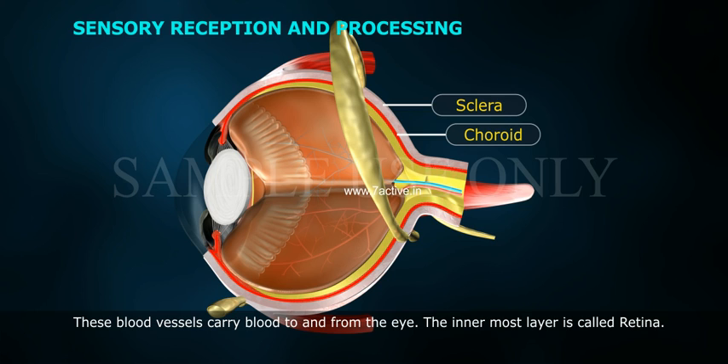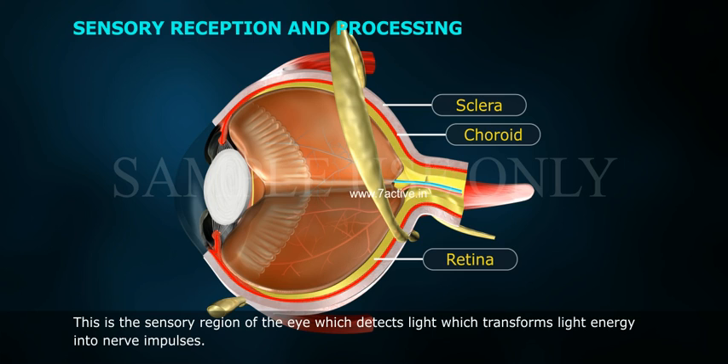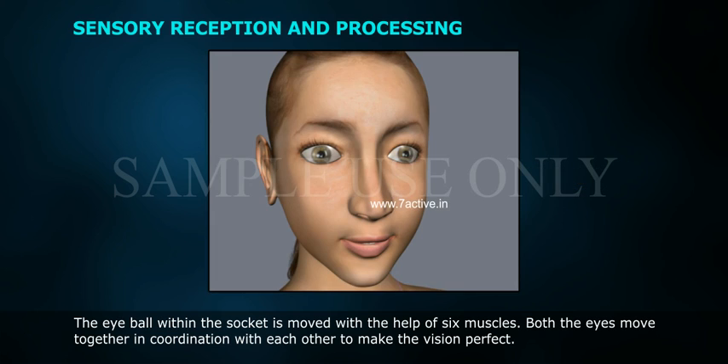The innermost layer is called the retina. This is the sensory region of the eye, which detects light and transforms light into nerve impulses. The eyeball within the socket is moved with the help of six muscles. Both eyes move together in coordination with each other to make vision perfect.